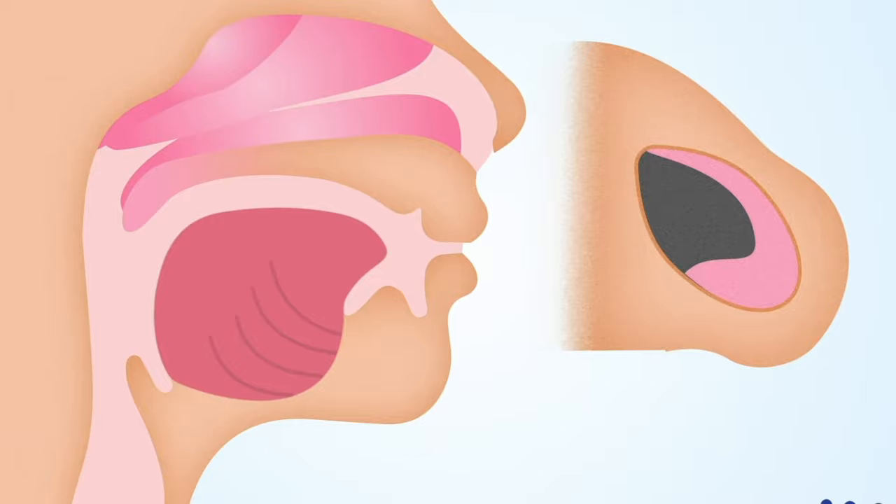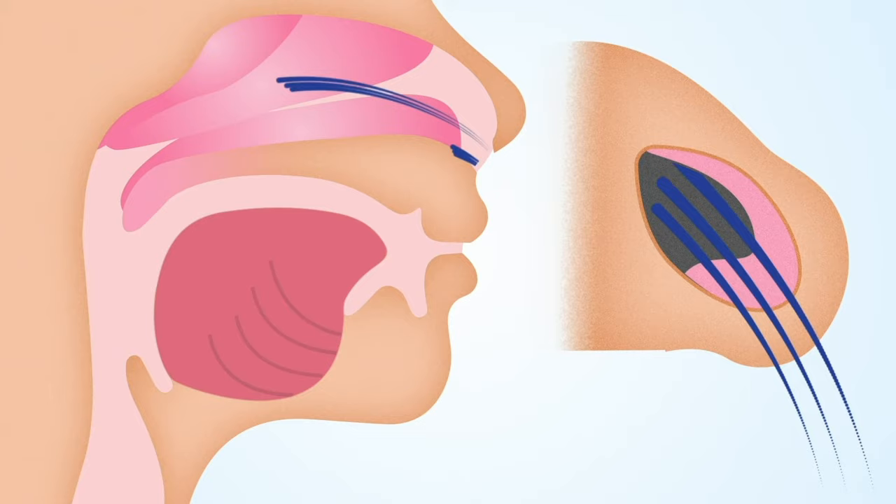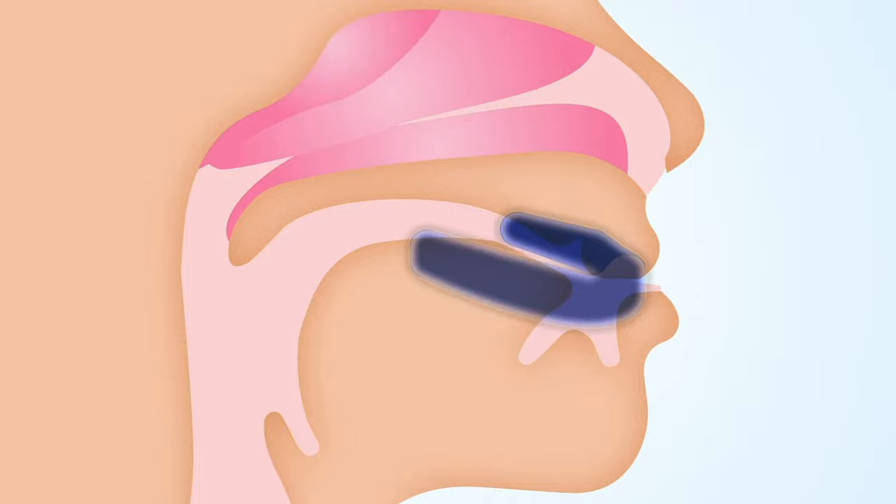After Dr. Slaughter performs the advanced balloon sinuplasty procedure, the forces that create vibration, snoring, and sleep apnea are reduced, and the patient can typically sleep with a closed mouth. In some cases, the addition of an oral appliance may also be needed to assist in holding the mouth closed and moving the jaw slightly forward to shift an oversized tongue away from the back of the throat.